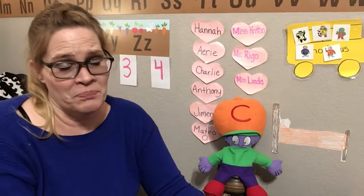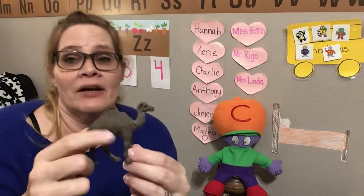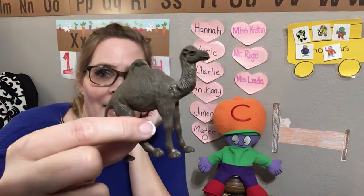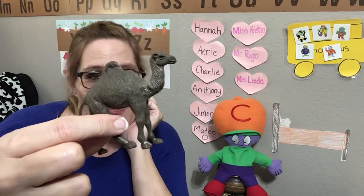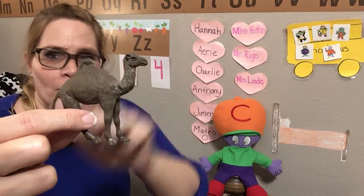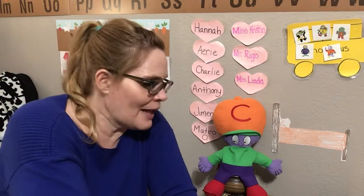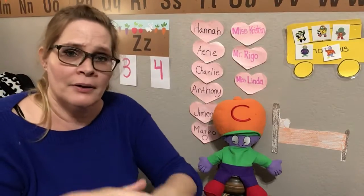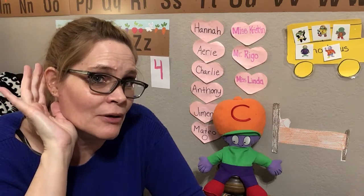Oh, this is really cool. In the desert, these animals can drink water and they store it inside of their hump. The water gets stored in their hump. This is called a camel. A camel. Do you think it would be fun to ride a camel? I think it'd be pretty interesting. It might be uncomfortable with a big hump, but I would like to try it sometime. Camel. Let's clap it. Cam-l. Slap it. Cam-l. Sound it. C-am-l. Camel. Did you hear the C sound with camel? Me too.